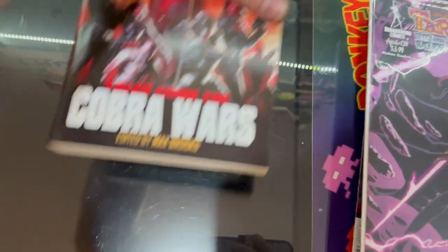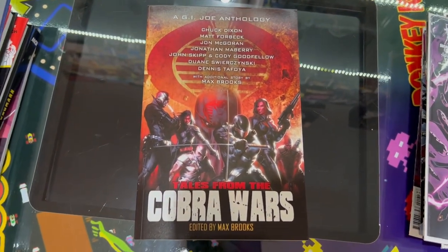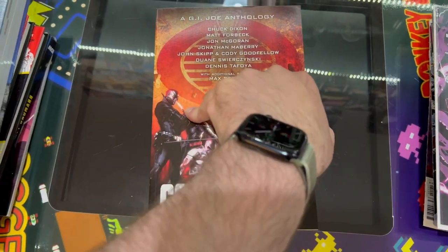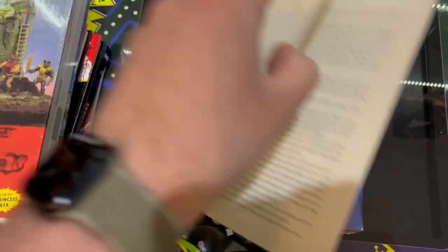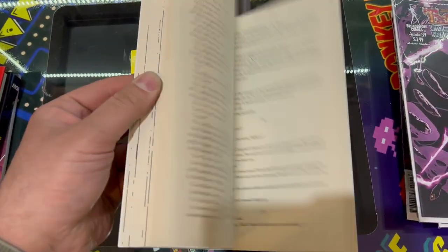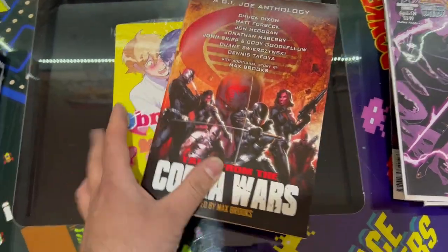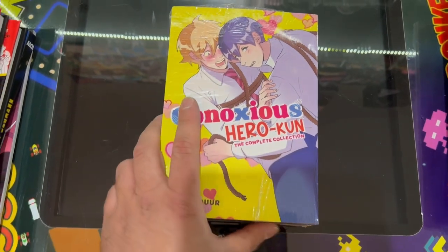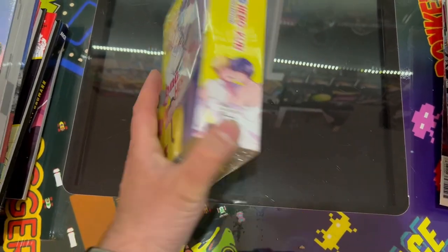And then we've got this one, which I only ordered because it was in the graphic novel sale. Does that look like a graphic novel to you? Never mind — you win some, you lose some. And then we've got the Obnoxious Hero Coon Complete Collection.